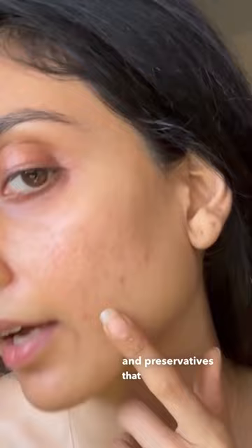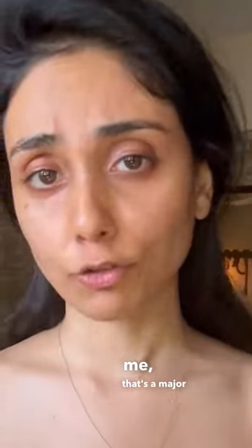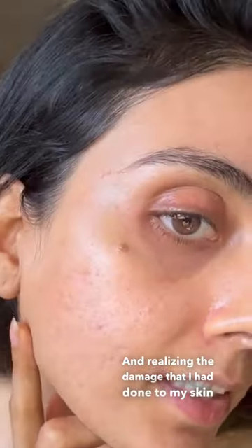For years, I've used makeup that's full of toxic chemicals and preservatives that have adversely affected my skin. For someone who suffers from cystic acne like me, that's a major cause for concern. Realizing the damage that I had done to my skin by just makeup alone, I moved to natural beauty products.